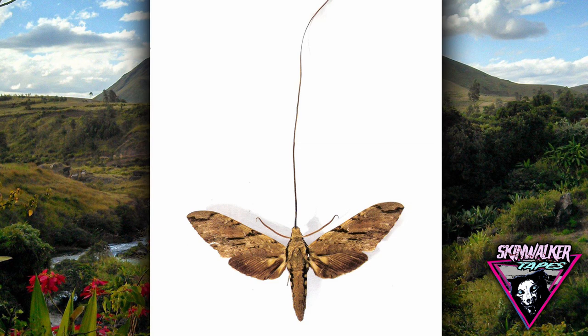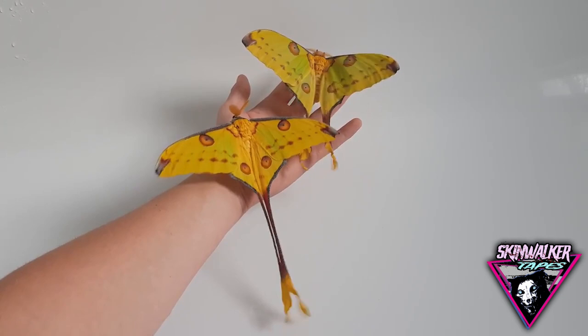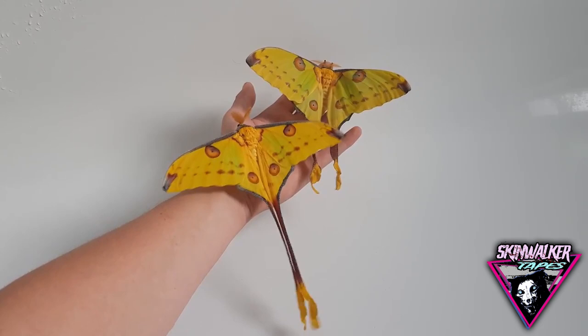Present status: The existence of a Madagascan hawk moth with a 12-inch proboscis was predicted in 1862 by Charles Darwin, due to the physical requirement for reaching the nectar in the comet orchid. The insect was finally discovered and described in 1903.